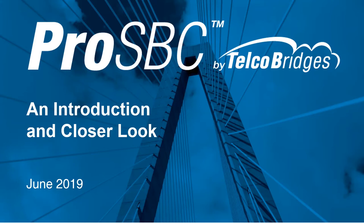Today, we're pleased to share with you an overview of ProSBC, explain its features, capabilities, target markets, and use cases. So let's get started.